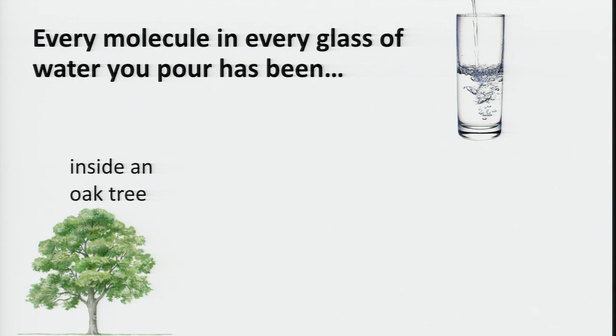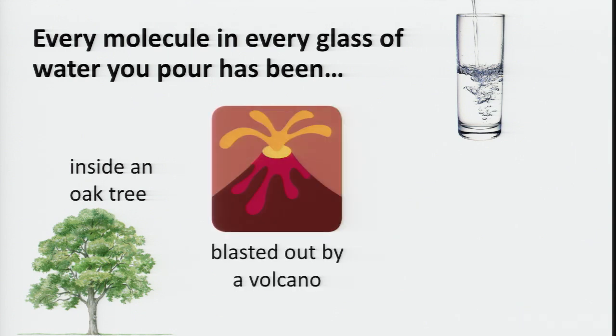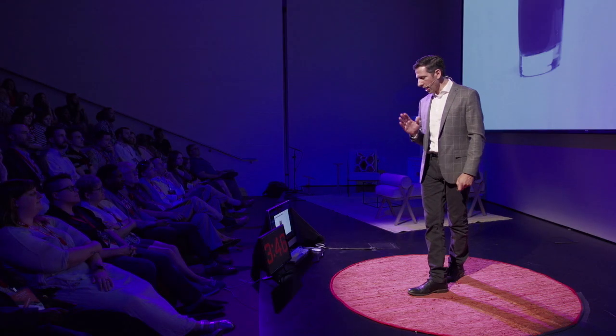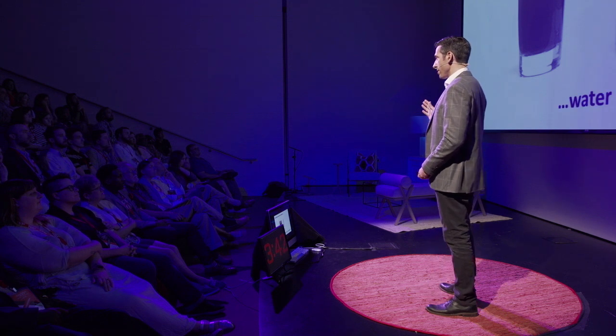Now, there is more good news about water. You can't use up water. The water that we have on Earth has been here since long before there was life on Earth, and it's not going anywhere. It just keeps going through a cycle. What that means is that when you drink a glass of water, every molecule of that water, at some point in its life, has been inside an oak tree, it's been blasted out by a volcano, and it's been urinated by a dinosaur. It doesn't matter how dirty you make water or what you put in there — you can always clean it again. You can always get back to water that you can drink.